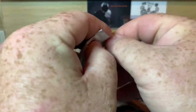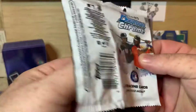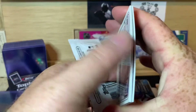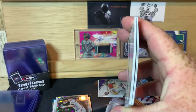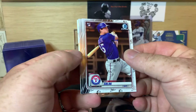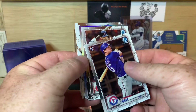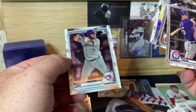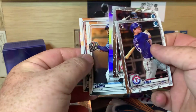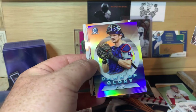Let's get into 2020 Bowman Chrome. I really like this product. These ones here are a one-in-six chance. I don't see anything real thick in there, so this is probably a base pack — might have an insert. Nick Solak rookie. We do have a refractor. JD Martinez, Alejandro Kirk, Wander Franco — there's a nice one, we'll set him in the good pile. And our refractor is Sam Huff.